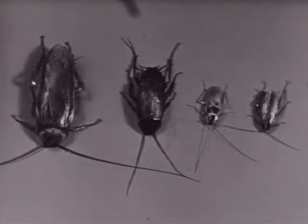Here are all four together. Left to right: the American, oriental, brown banded, and the German.